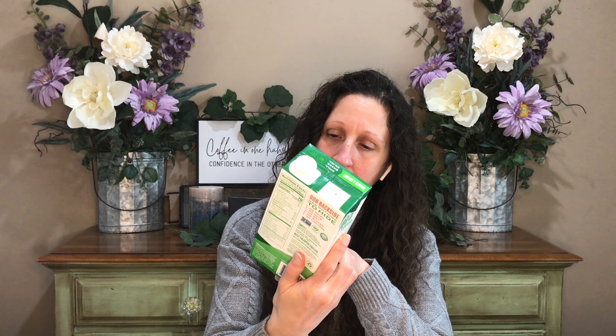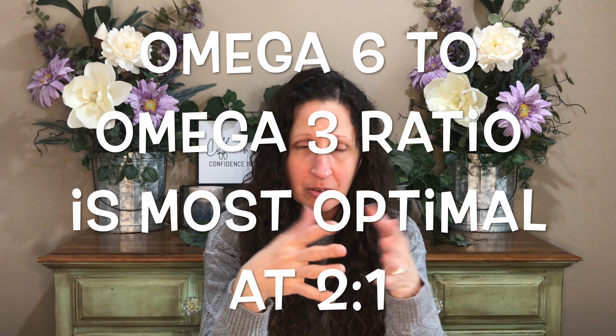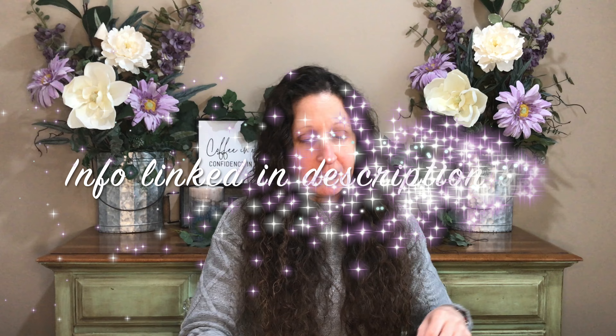The flax seed milk has 1,200 milligrams of omega-3s, which is great because most people get plenty of omega-6s from vegetable oils but are low on omega-3s. The ideal ratio is roughly two-to-one omega-6 to omega-3, but most people are closer to ten-to-one or worse. The highest plant sources of omega-3s are flax seeds, hemp seeds, and walnuts, so make sure to get those nuts and seeds into your meals every day.